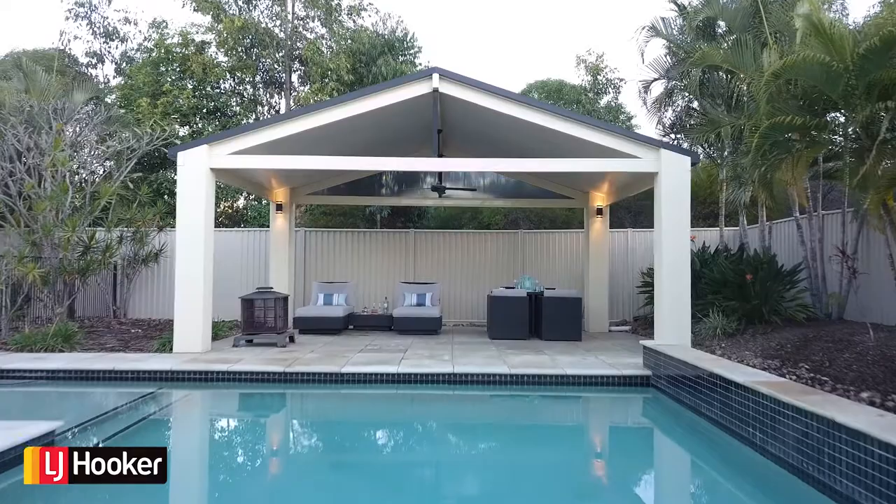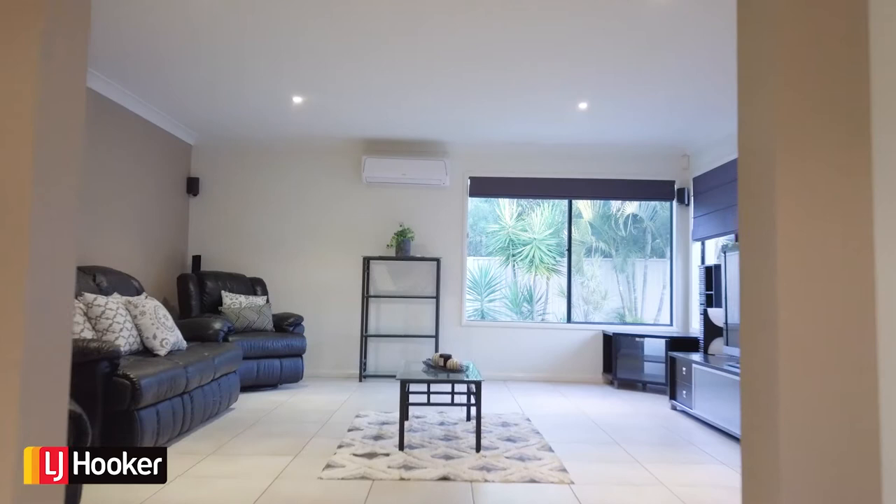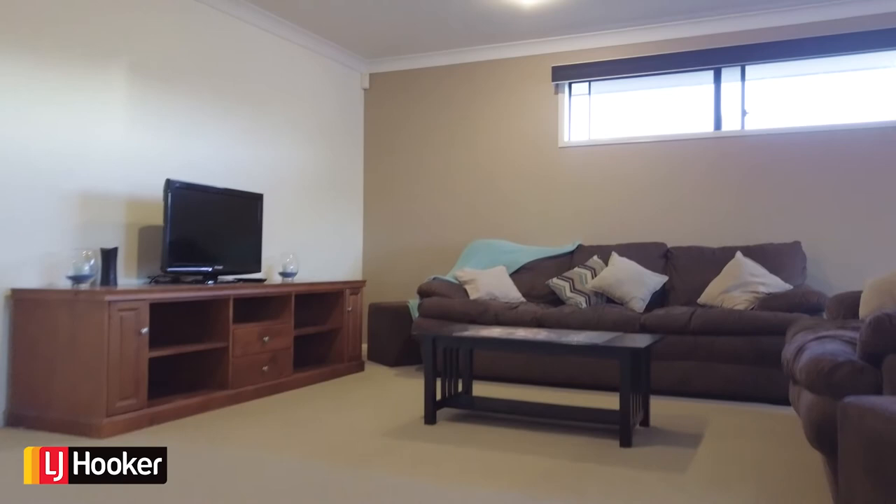Outside you can relax in the custom designed gazebo with a glass of wine, which also overlooks the pool. As twilight sets in, it's time to enjoy some music in the bar area, or settle down and watch a classic movie in the spacious media room.